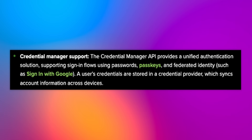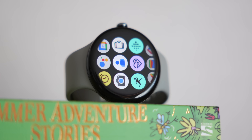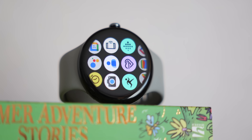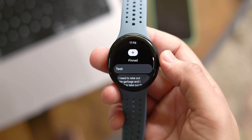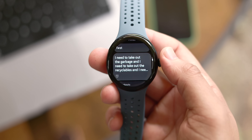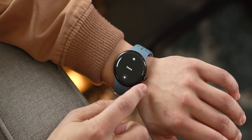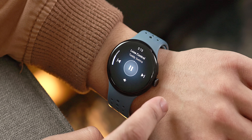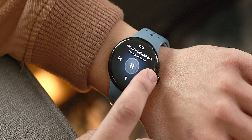With this update comes a few new features like Credential Manager support, which is an API that offers a unified authentication solution supporting passwords, passkeys, and federated identity like sign-ins with Google. Basically, in layman's terms, this should streamline the login process for anything you need to do on your wrist. Another huge change — app developers can now utilize watch speaker playback if a device supports it, so you will be able to select the watch speaker for media output if you prefer. Honestly, watch speakers typically aren't the best, but if you want to, it's all yours now.